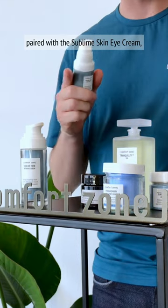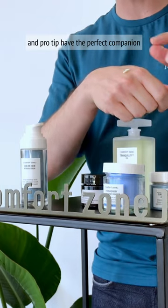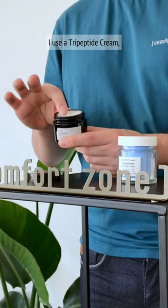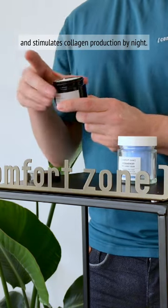Paired with the Sublime Skin Eye Cream, I prevent crow's feet, and — pro tip — I have the perfect companion to keep my lips nourished and fine line-free. As a daytime moisturizer, I use the Tri-Peptide Cream. It absorbs swiftly, protects against pollution, and stimulates collagen production.